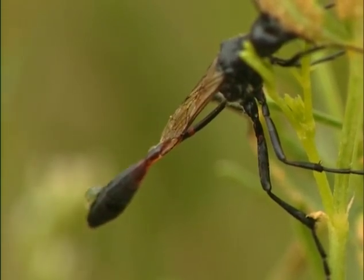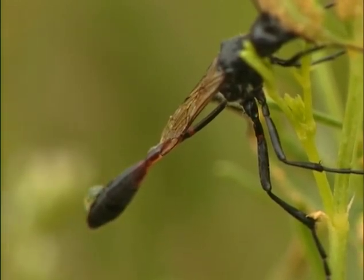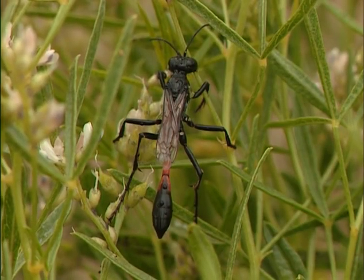It's easier to recognize digger wasps by their behavior rather than by their appearance. And in order to see some behavior, we need some heat — we need some sunlight. We're in the right place. This is a sand dune. Sand dunes are easy to dig in. That's why there are digger wasps here. Maybe we can pass the time by practicing saying things like: spotting solitary sphecids sitting solidly surrounded by sand.